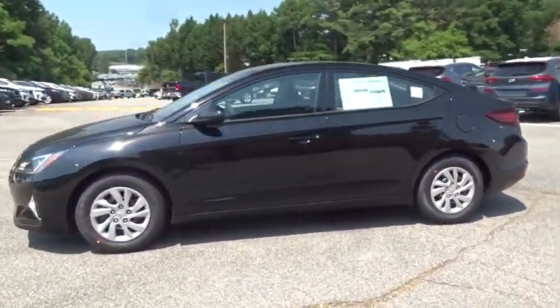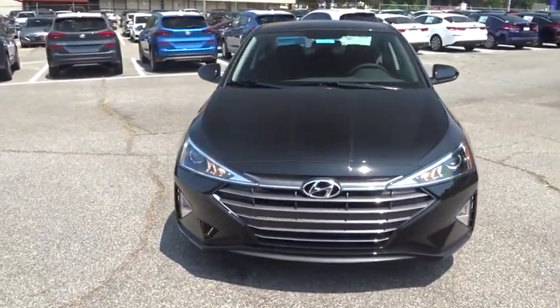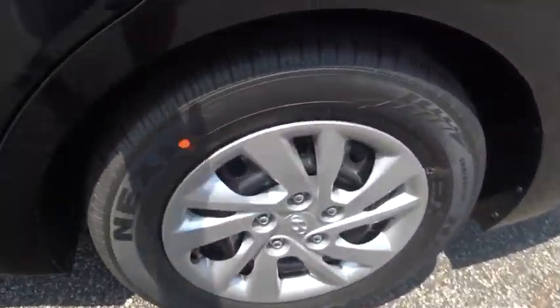Here are some of this vehicle's great options: anti-lock braking system, backup camera, traction control, stability control, keyless entry, steering wheel audio controls, Bluetooth, power steering.